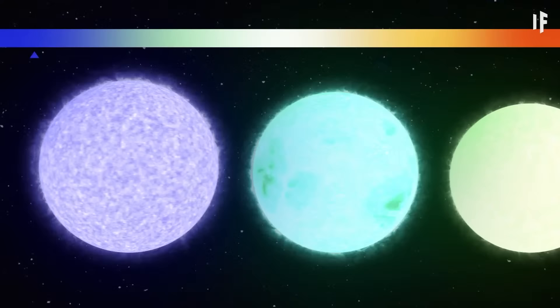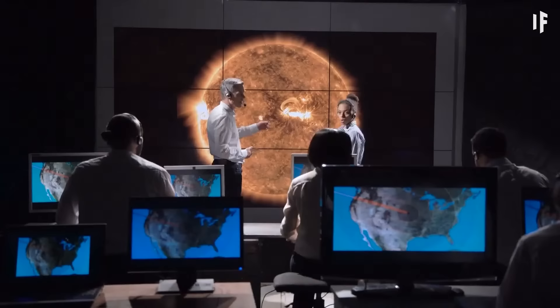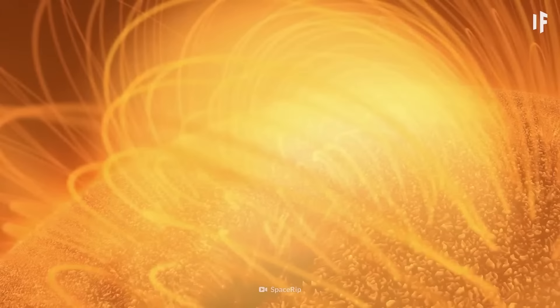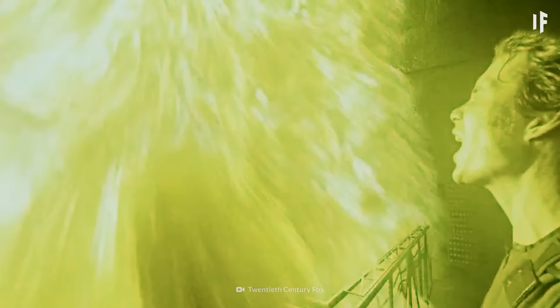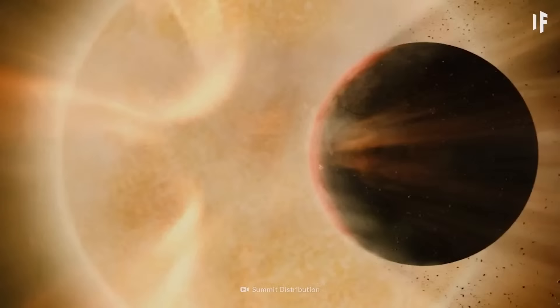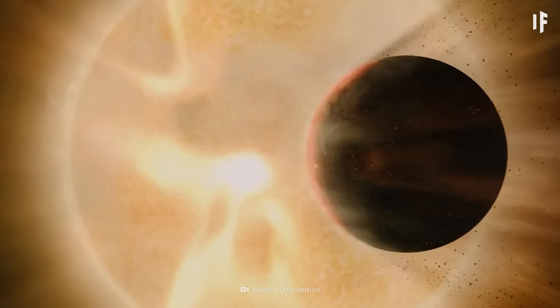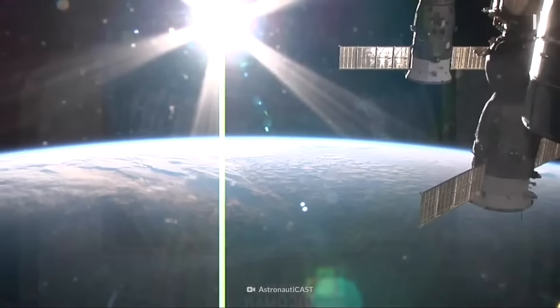Scientists determine the temperature of a star by the color spectrum it emits. Each color has its own wavelength, and astronomers measure those wavelengths to tell how hot a star is. Cooler stars appear red. The hottest of the stars look blue. Our Sun emits most of its energy at a wavelength that's close to green. But because it also emits other wavelengths, all these colors mix together, and your eyes see this vibrant mixture as white.